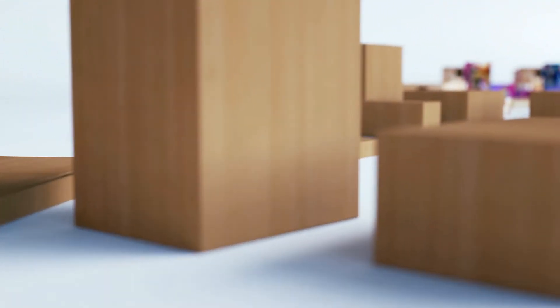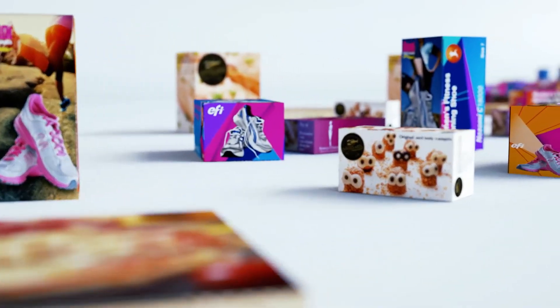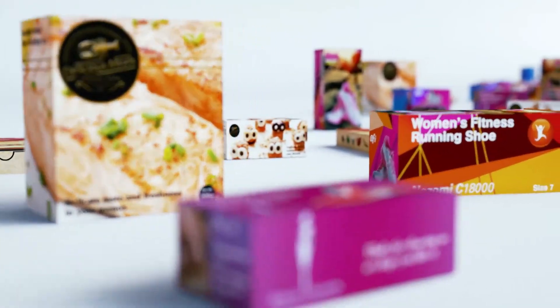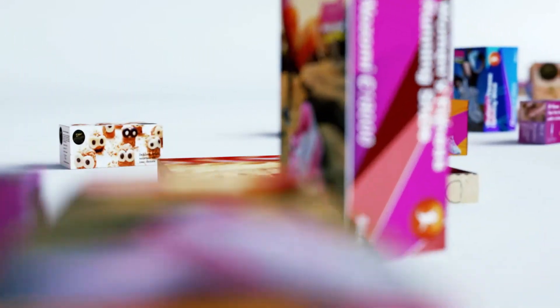Digital printing has come to the corrugated industry to give it a new life. The boxes will not have an exclusively functional character anymore. A range of new possibilities opens up when high quality is simple with reduced costs, and when flexibility and customization are options at your fingertips. Take advantage of inkjet technology with EFI to approach a world on demand that needs added value and differentiation.